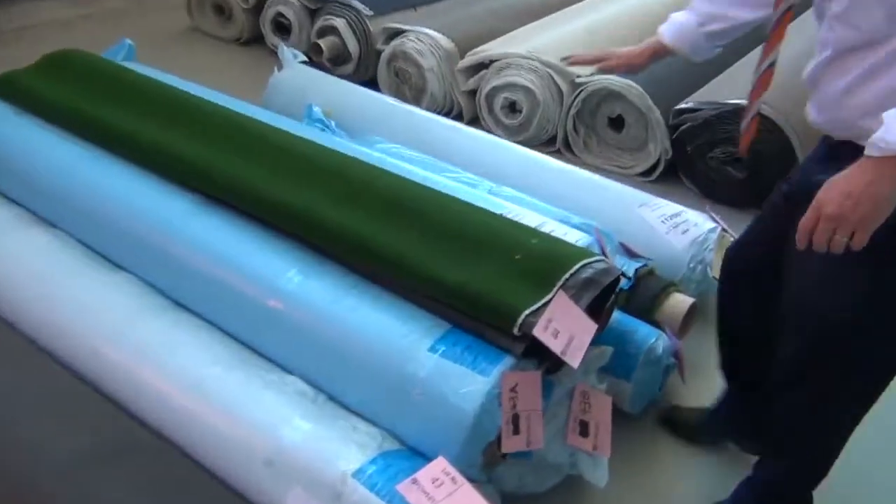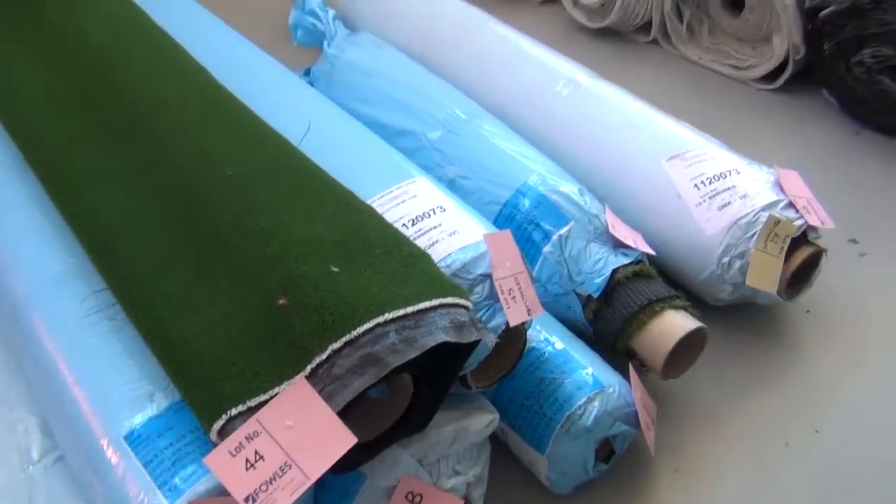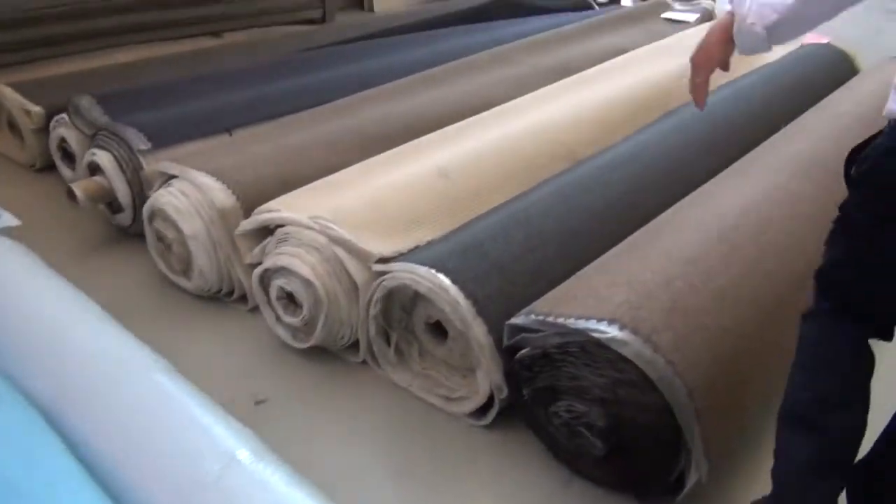Got a little bit of artificial turf there as well — have a look at that. That's probably looking around $7 to $10 a square metre for that particular stuff.